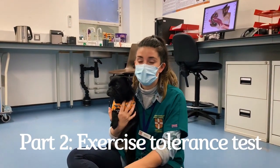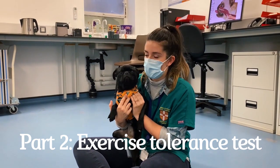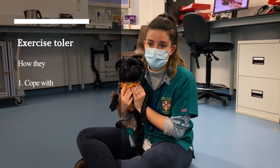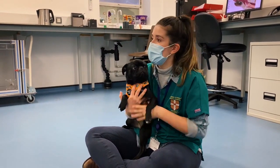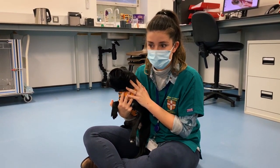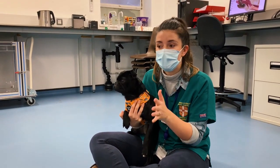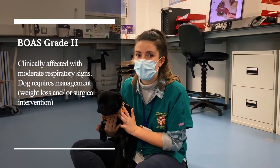The second part of the assessment, and a really useful tool, is an exercise tolerance test. This determines how these patients cope with exercise and heat. Commonly these dogs have a lot of heat stroke issues, especially in the summer months, and many can't exercise for more than five minutes. After a three-minute run, or playing with a ball in the lab for three minutes, we repeat listening to the upper respiratory tract noises. If they are louder or a different type of noise, we can pinpoint what type of obstruction it is and what grade. Pre-exercise, this patient is currently grade two.